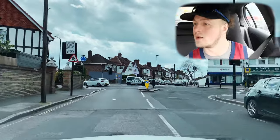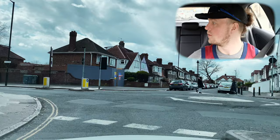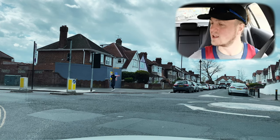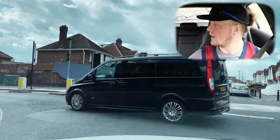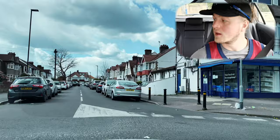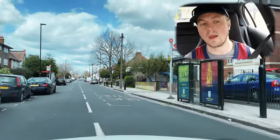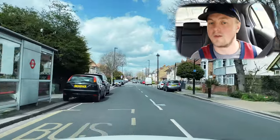We're at a roundabout turning right. This almost looks like Southall but we're coming around towards Hounslow. Stig looked to the right, saw lots of traffic coming, stopped, and waited for a nice big gap in the traffic. Once it was safe, we could drive out. Amazing steering there from Stig.